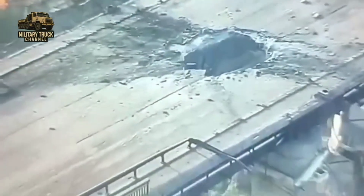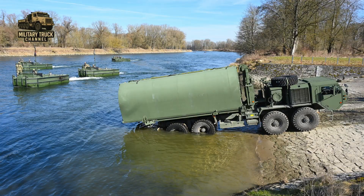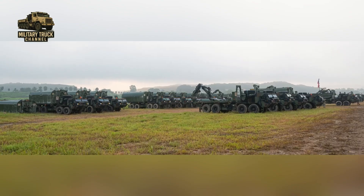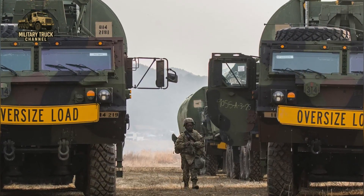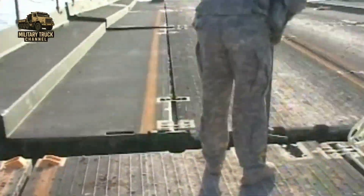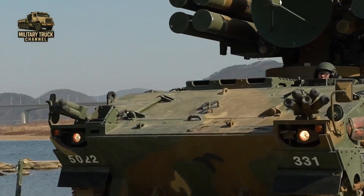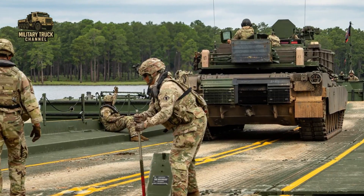Understanding the importance of the M-1977 requires looking at the systems it carries. The truck supports two major U.S. Army bridge types: the Improved Ribbon Bridge for water crossings and the Medium Girder Bridge for land-based gaps. The IRB is a floating pontoon bridge system — each interior bay is about 6.7 meters long, unfolding to nearly 7 meters wide, while the larger ramp bays stretch to around 11 meters. Once assembled, the IRB can support heavy armored vehicles with load ratings up to MLC 80-tracked or MLC 110-wheeled.